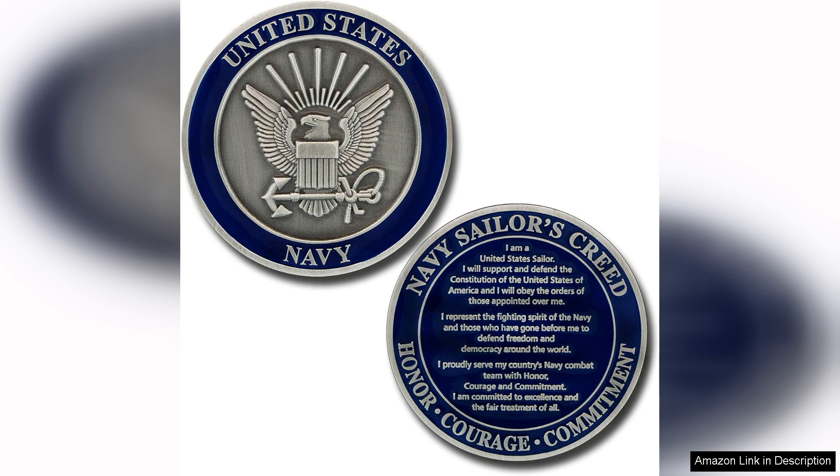Moreover, the Challenge Coin tradition promotes a sense of unity and pride among sailors. Carrying this coin is a badge of honour, symbolising the commitment to uphold the principles laid out in the creed. It's not just a collectible — it's a piece of history that stands for the sacrifices and achievements of all who have served.